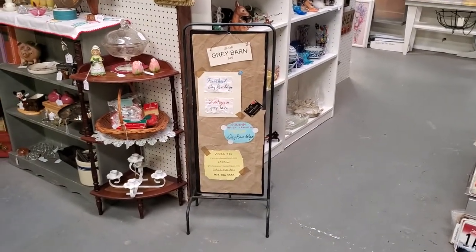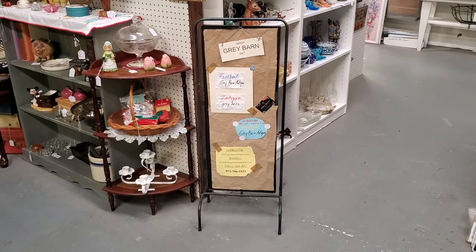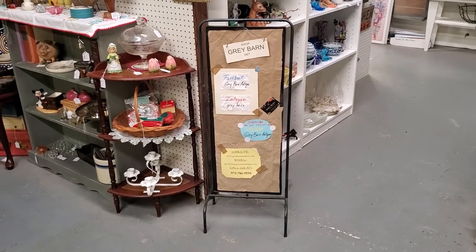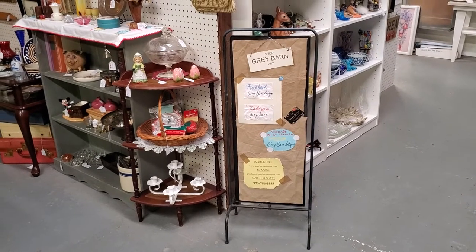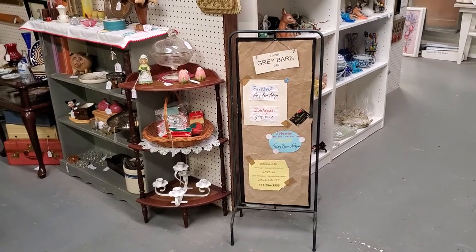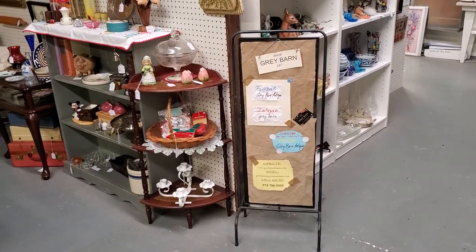Good evening and welcome to Grey Barn Antiques on this beautiful Friday evening. Tonight we're going to visit with Vintage Crush. She is also 20% off items not marked firm, and that does include the prices that have been reduced, and you will see many of those throughout her booth.